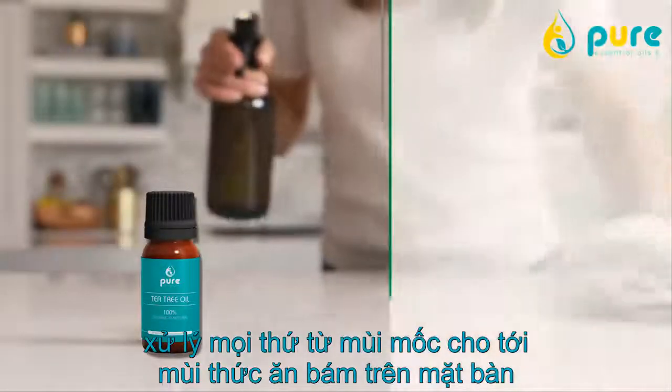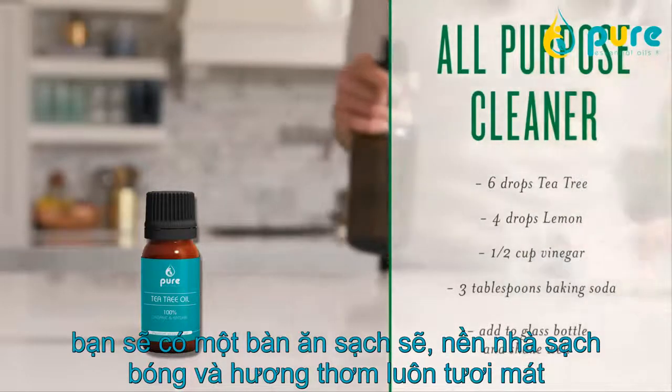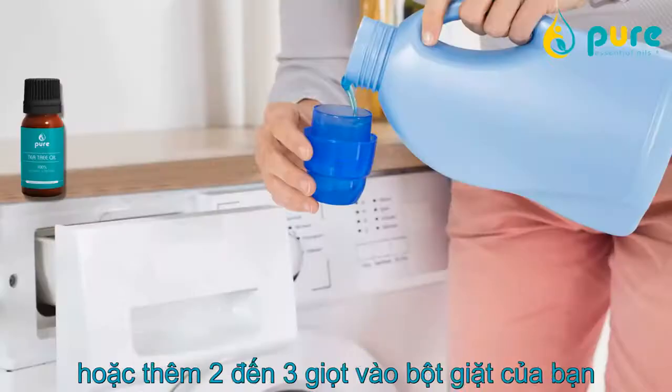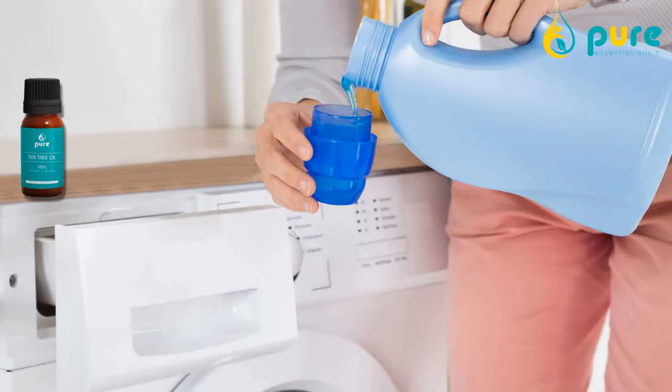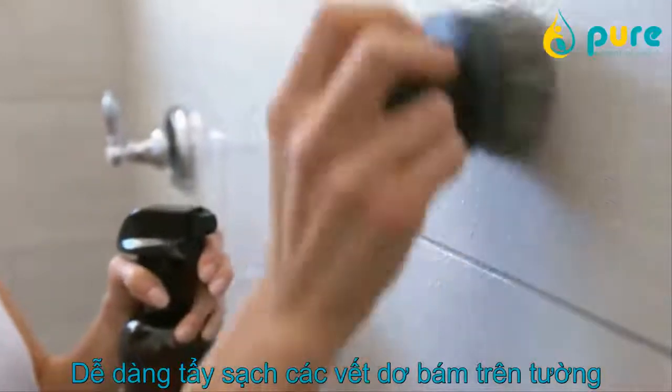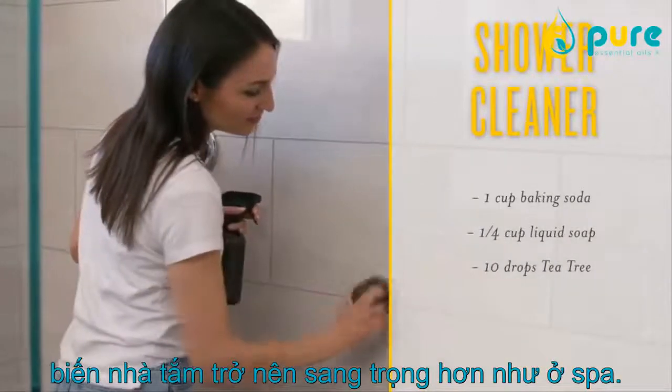Tackle your chore list with a DIY all-purpose cleaner. You'll be left with shining surfaces and a clean, fresh scent. Make laundry day your favorite part of the week, thanks to the light, crisp fragrance of this easy-to-use oil. Scrub away soap scum with ease so your everyday shower can feel as luxurious as a spa retreat.